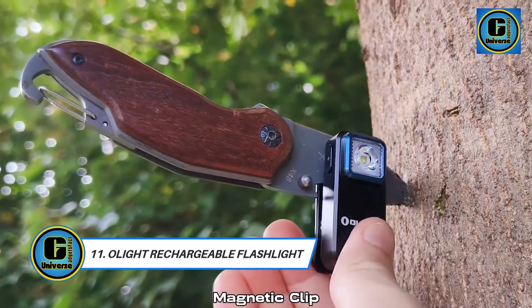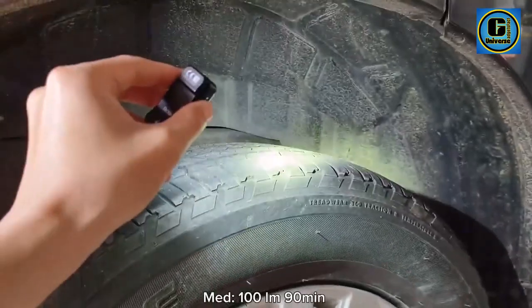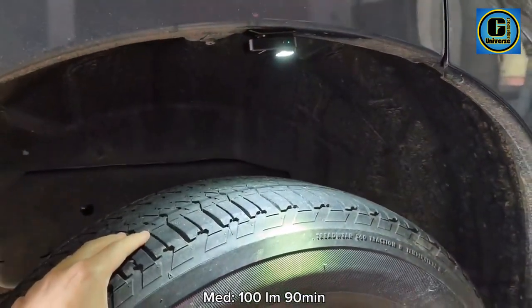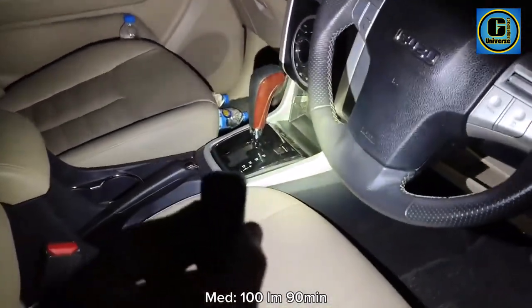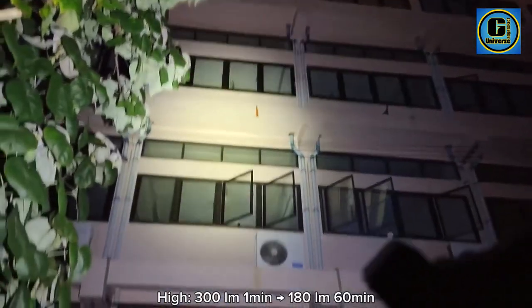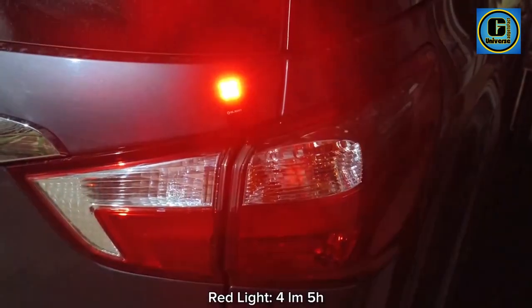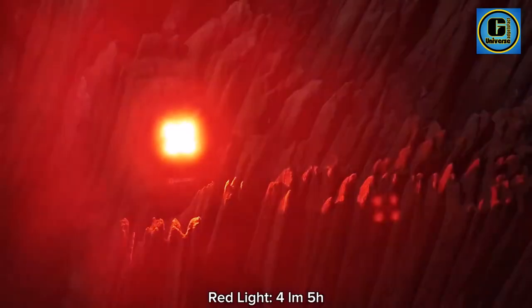Olight Rechargeable Flashlight: Features dual light sources — white light for daily use and red light for night vision. The beacon mode in white light and red strobe mode ensure users stay visible in critical moments. Lightweight and compact with a versatile clip, it enables users to clip, hang, or magnetically attach the light to steel objects. Suitable for on-duty use, safety warnings, reading, cycling, hiking, and providing light for photos.